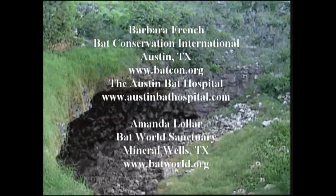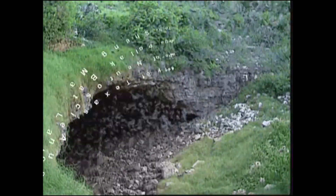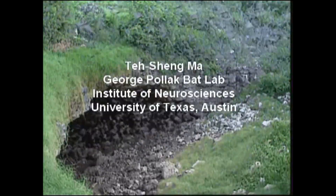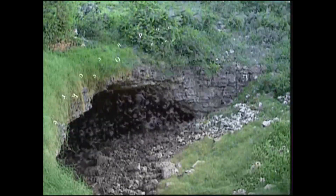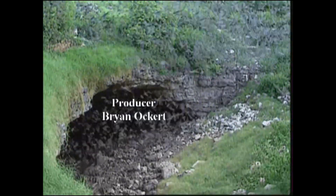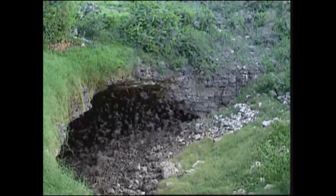The Mexican free-tailed bat. Populations throughout the southwestern United States spend much of the winter in Mexico. Males begin returning to the U.S. as early as mid-January and most females arrive in April. Mating takes place in roosts that later serve as maternity colonies where young are born from mid-June to mid-July. The largest colonies form in caves; smaller colonies inhabit bridges and buildings.